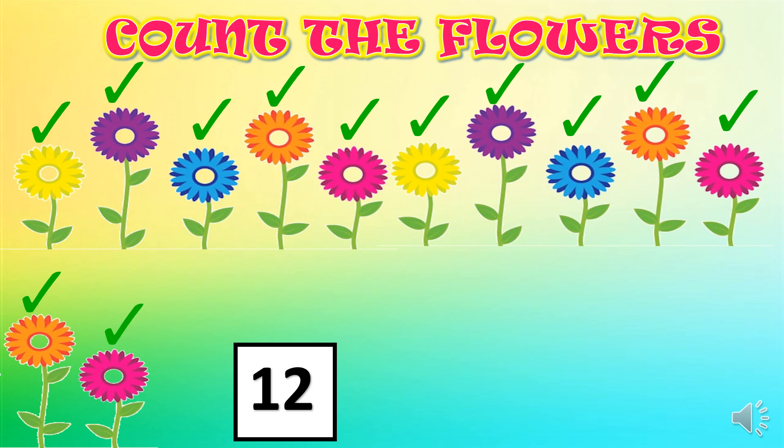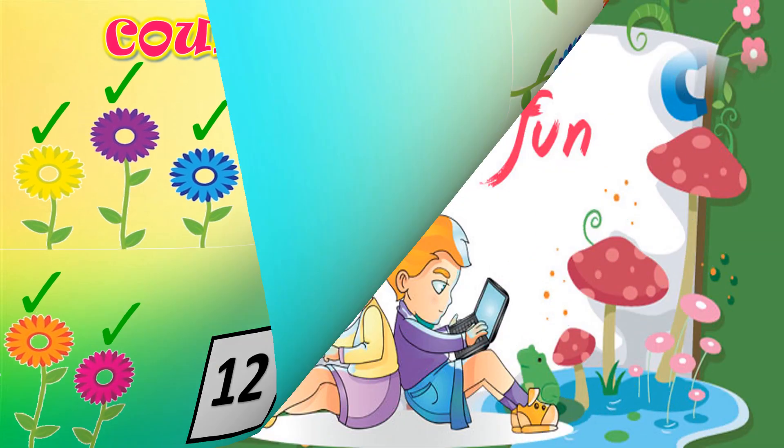Yes! Wonderful again! An assignment has been uploaded. So, dear children, sit with your mama, use your pencil and do this assignment meticulously. Wish you happy learning! Stay safe.